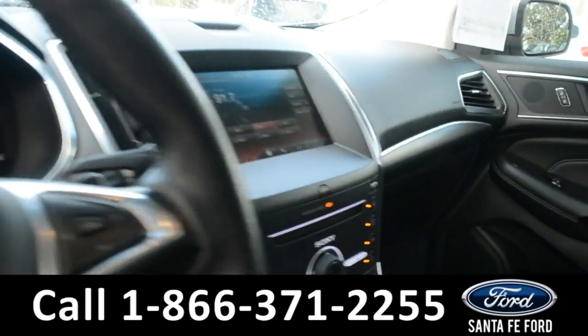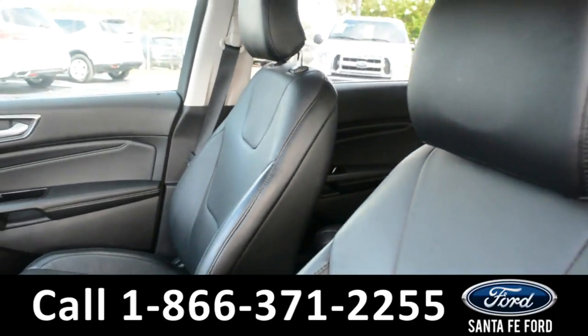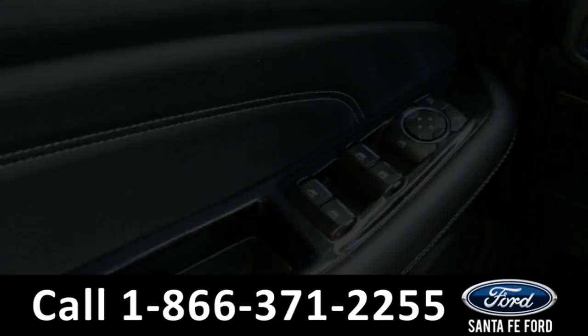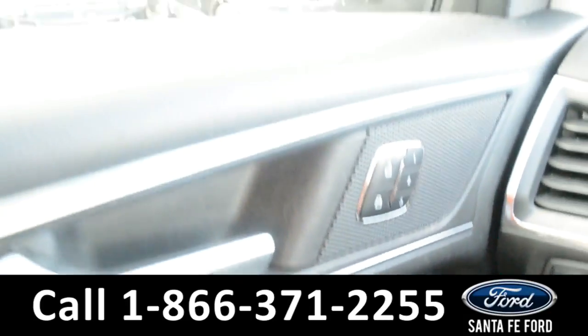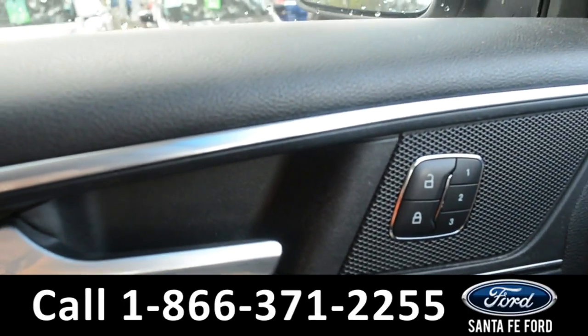Here's a quick look at the inside of this vehicle. The seats are black leather and both the driver and passenger seat are powered. This vehicle does have powered windows, locks, and mirrors, as well as memory settings for the driver's side seat and mirrors.